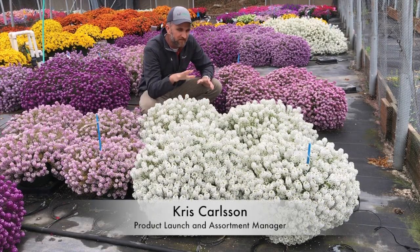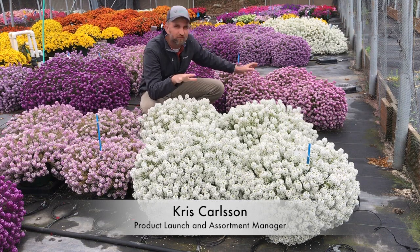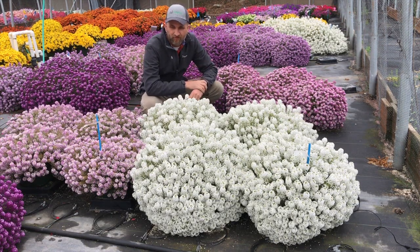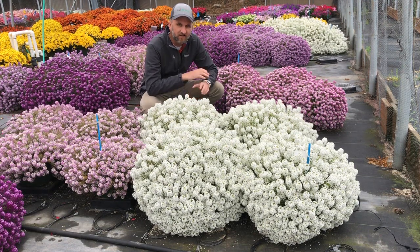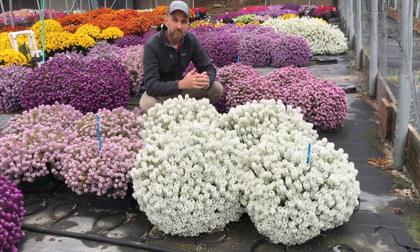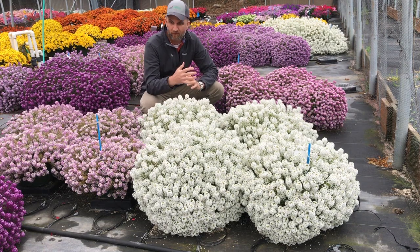Welcome to Ball FloraPlant TV. We are looking at Easy Breezy White and Pink, which is in the back in all its glory. These plants have been around in this open tunnel in California for a long time. We've been looking at these baskets. Easy Breezy is that extended garden performance in lobularia where you get two weeks of additional flowering past the competition.